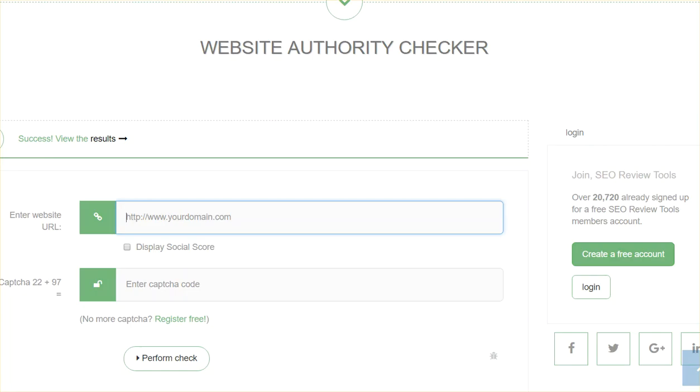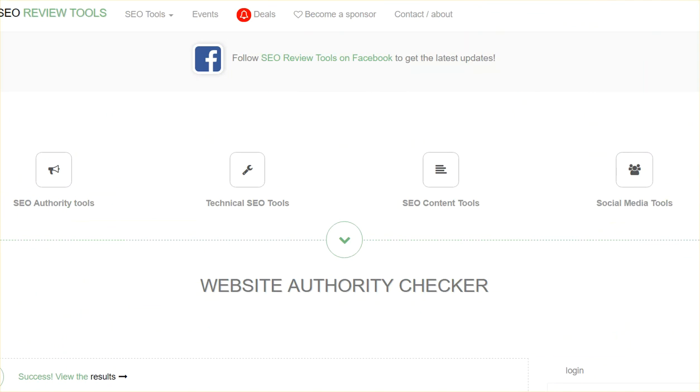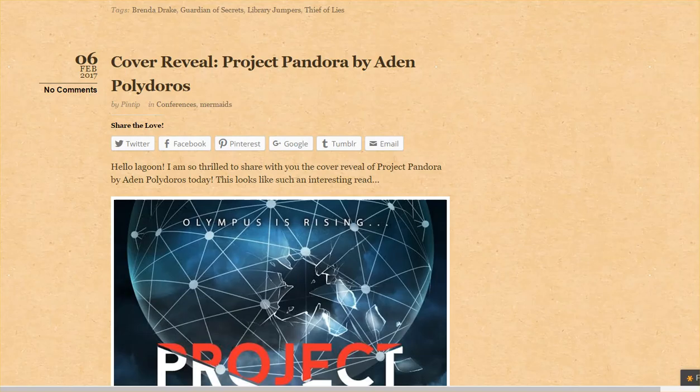I used seoreviewtools.com to check how they're doing, and I found that their site has a site authority of about 42, which is pretty good — it's on a scale of 100. Most people when you start off might be at like five, and blogs that have been up for several years with lots of backlinks have a stronger site authority.